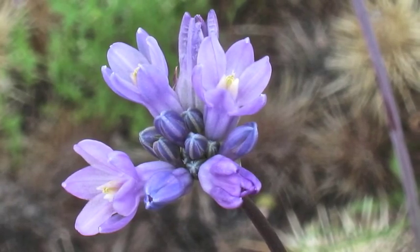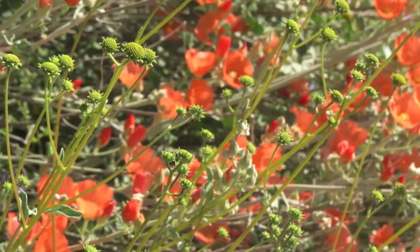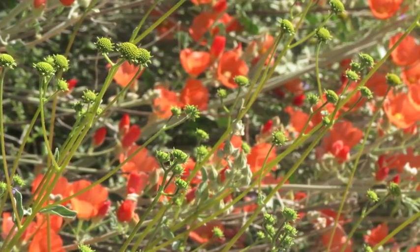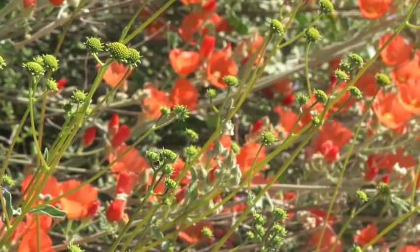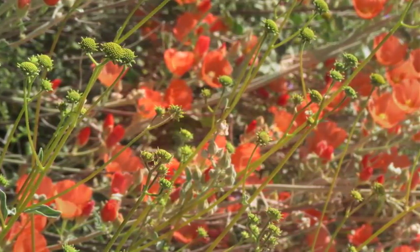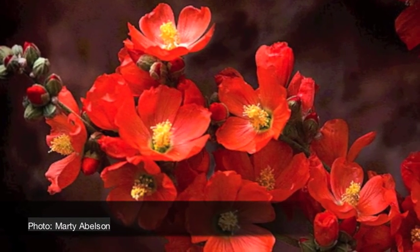Perennials follow a variation of this strategy by undergoing periods of profound dormancy when insufficient water is available. They too resume growth, flower, and produce seeds when water is available and temperatures are moderate.